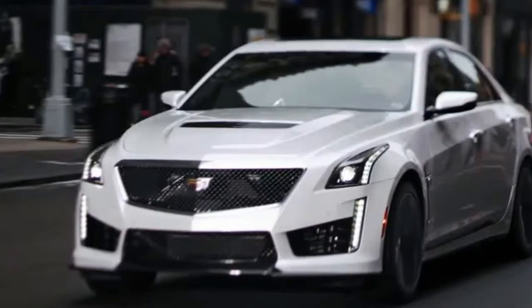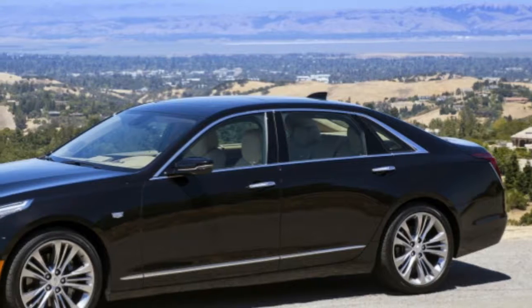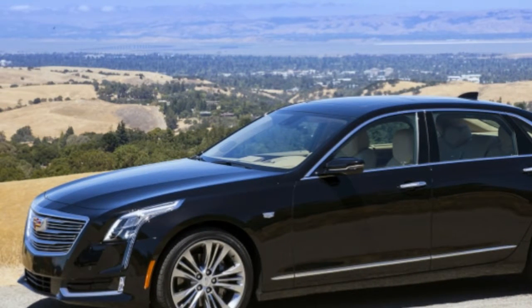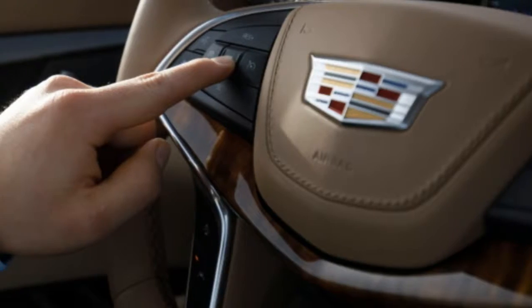The 2018 Cadillac CT6 showcases General Motors' impressive Super Cruise feature. It's the next milestone on the way to an autonomous future, though GM is being conservative about promoting Super Cruise's considerable prowess. It helps the driver, GM says. Does it work?